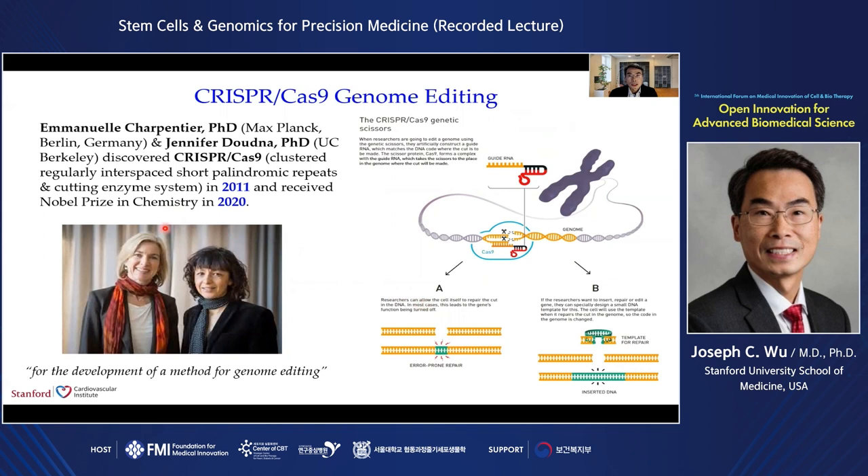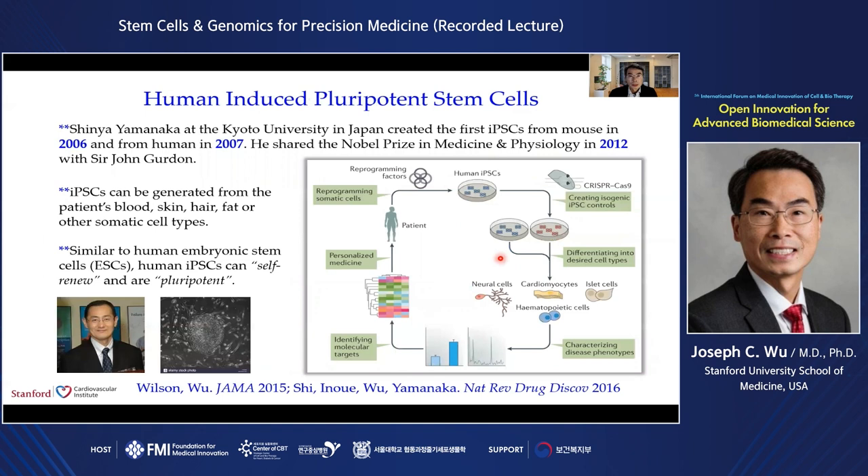The second technological breakthrough is the various types of genome editing technologies, starting first with the zinc finger nucleases, then TALEN, and then culminating with CRISPR-Cas9, which was first discovered by Emmanuelle Charpentier and Jennifer Doudna in 2011. Using these genetic scissors, researchers can now change the DNA of animals, plants, and microorganisms with extremely high precision.